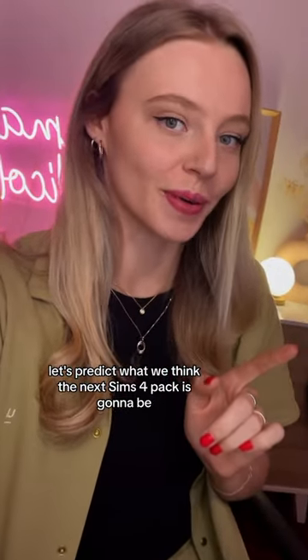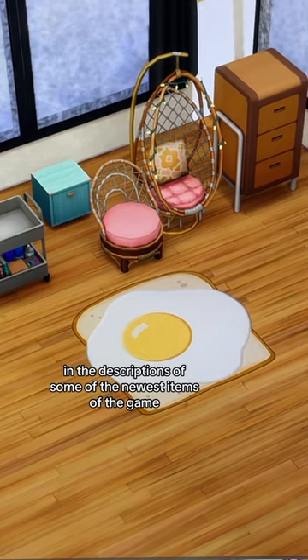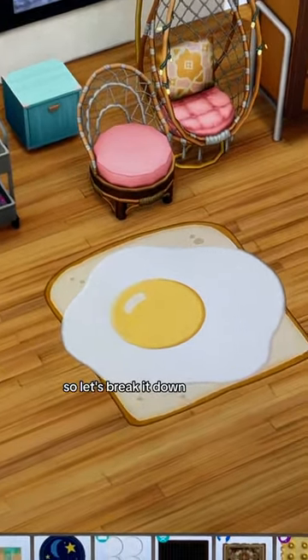Let's predict what we think the next Sims 4 pack is going to be. There's been a lot of food references in the descriptions of some of the newest items in the game, so let's break it down.